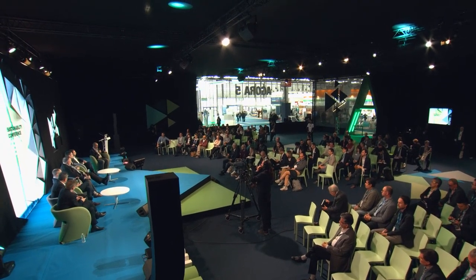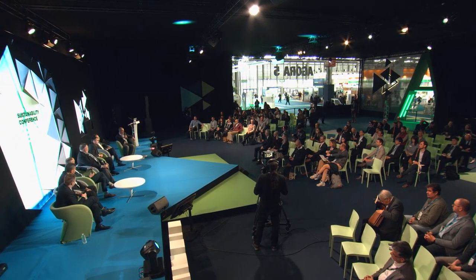Malcolm thanks the JEC organization for hosting this forum, thanks all attendees for coming, and thanks each panel member for sharing their time and expertise. His final encouragement to the audience: act now — get on and start addressing the challenge.